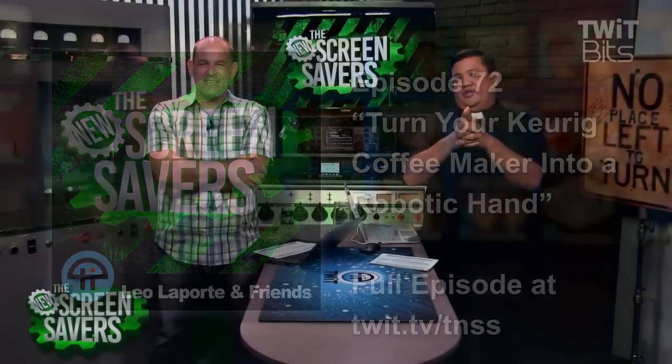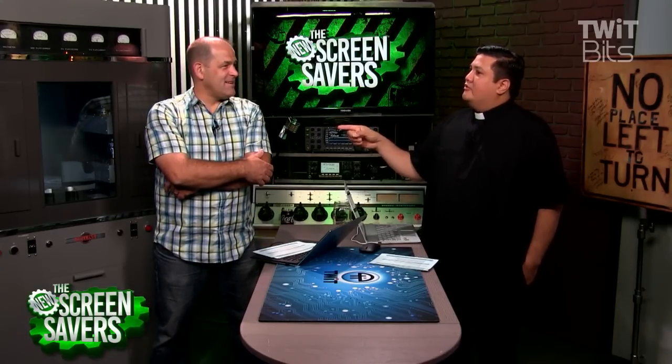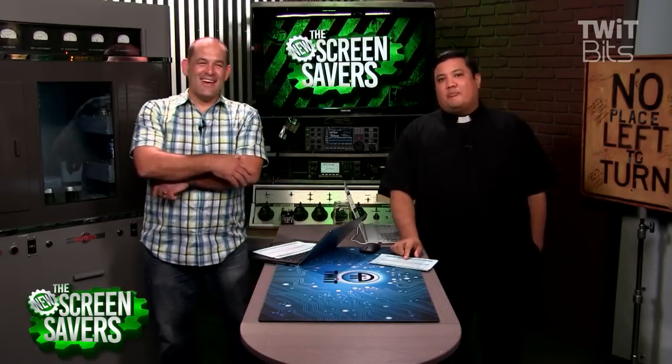Would you be ready for the end of the world? Would you be able to continue your way of life? Would you be able to, say, create a robot hand out of a coffee maker? Absolutely not. These are the questions that keep me up at night, and that's why we've brought on Evan Booth from Greensboro, North Carolina. He is a maker who makes things out of things that you wouldn't think could become those things.